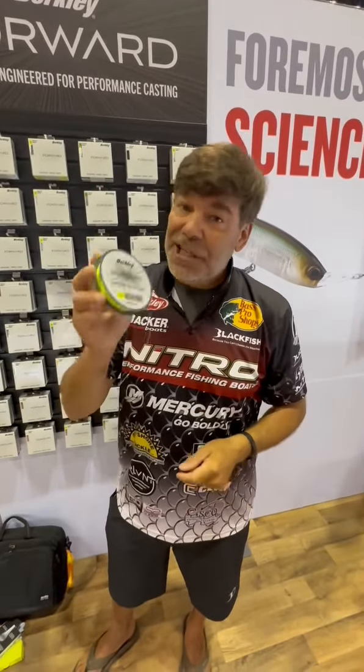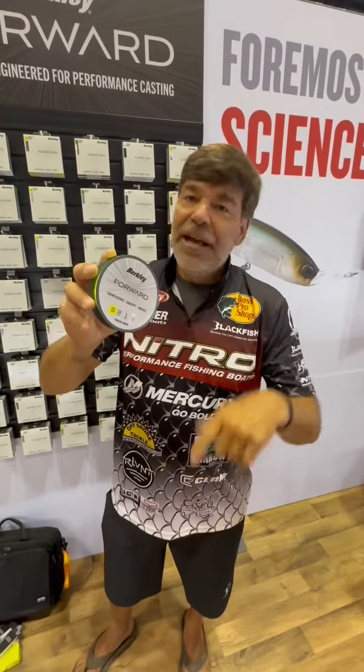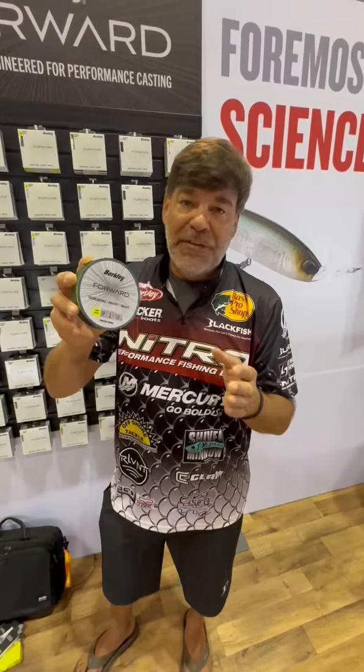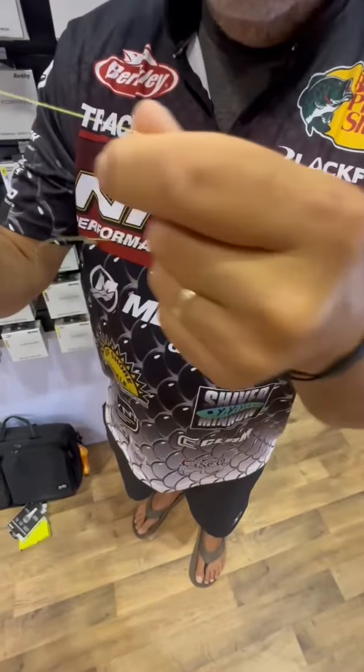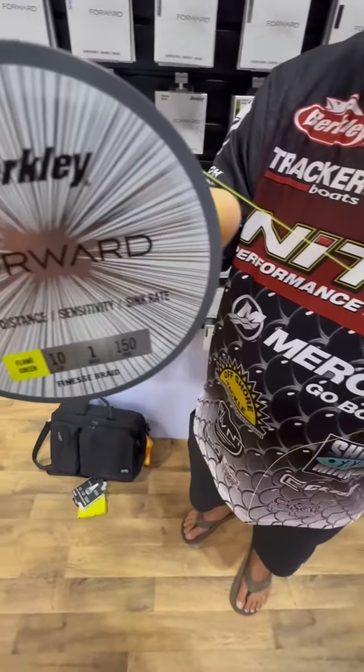The other place I'm going to use this is for ice fishing. It's unifilament, so the ice doesn't build up on it. It's almost stretch-free. It's got super sensitivity in it. The beauty is you've got a new single filament line that casts great.